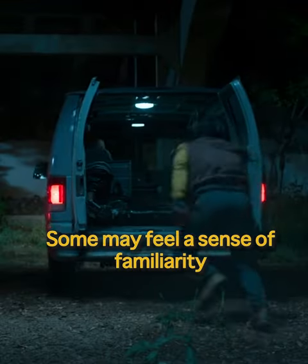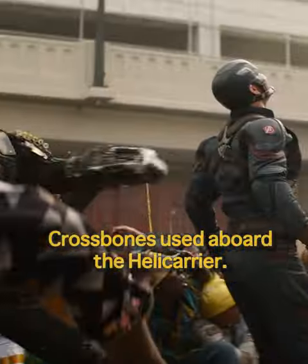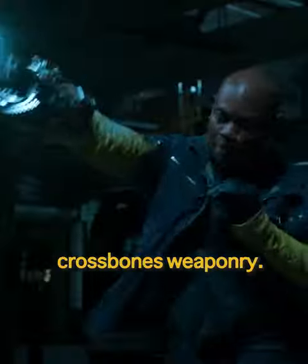Some may feel a sense of familiarity with these weapons, as they bear a striking resemblance to the ones Crossbones used aboard the helicarrier. Therefore, it is possible that the Shocker's weapons were an improved version of Crossbones' weaponry.